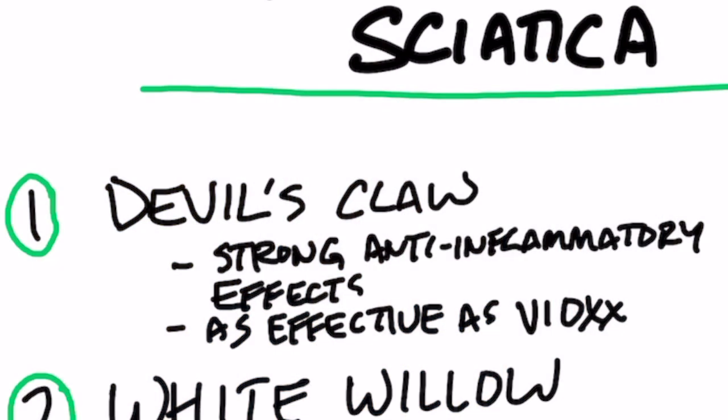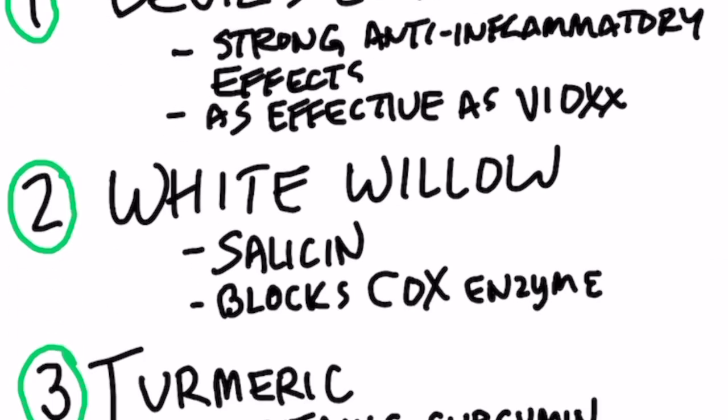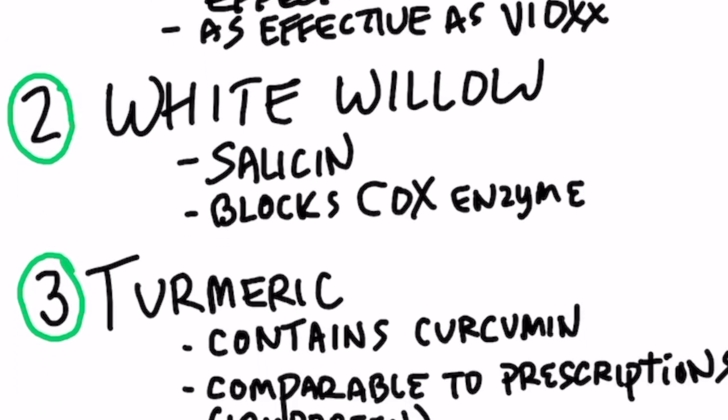Devil's claw has very powerful anti-inflammatory effects — in fact, it's as effective as Vioxx. Number two is white willow, which is the extract that aspirin was formulated from, and it blocks certain enzymes involved in pain.